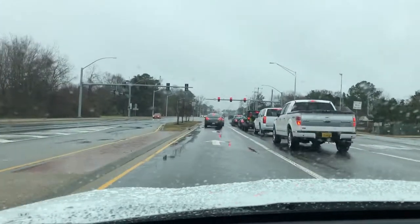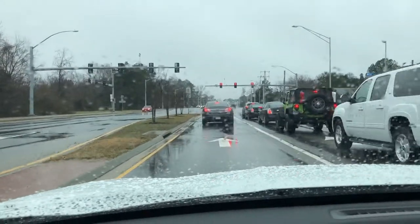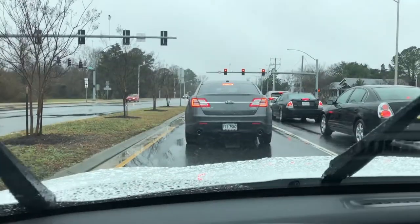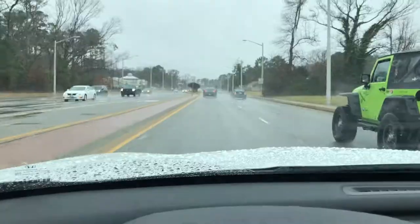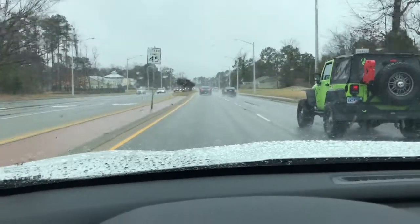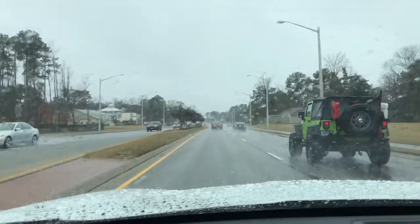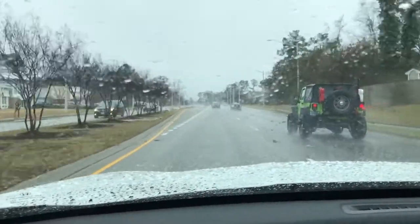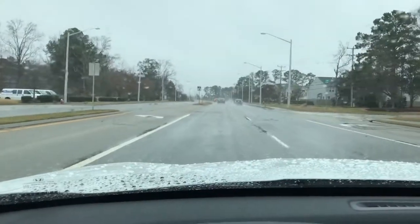It'll be a little bit different, but you'll get the idea once I hit the open stretch up here. Right now I'm going 40 miles an hour, cruise control is on, radio is off, and it is raining.